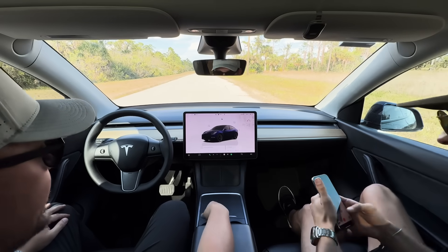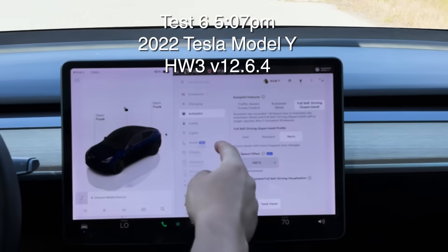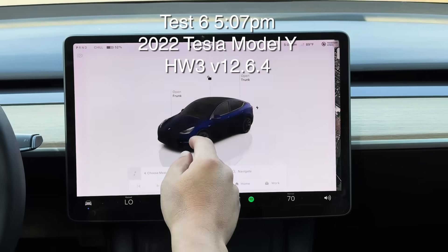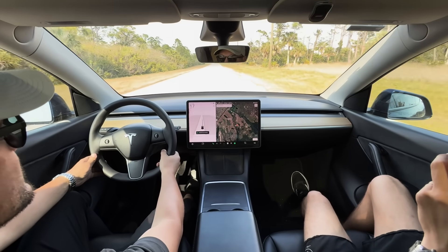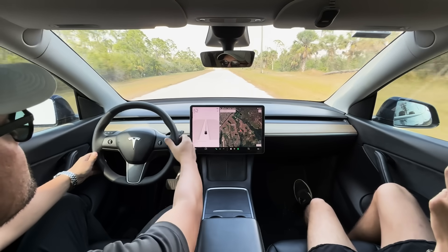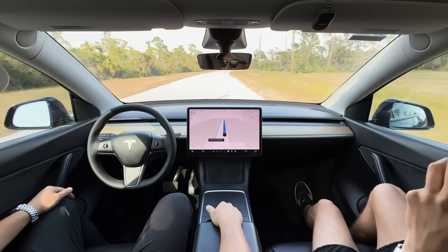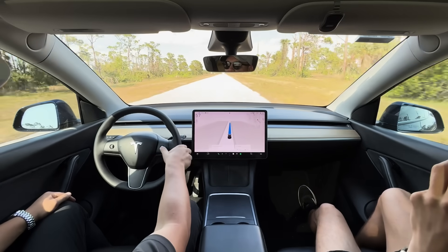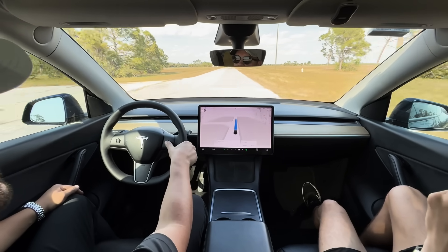All right, final take — we're gonna let this one go through if it goes through. 2022 Model Y, full self-driving, hardware 3, version 12.6.4. We'll try to get this to maybe 55. I'm gonna let it slow down a little bit — let's do about 40.